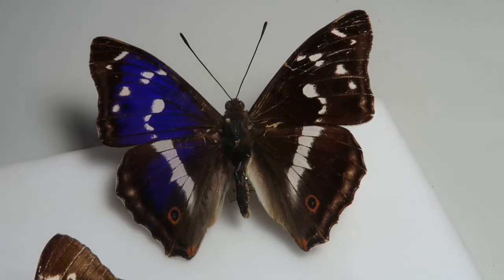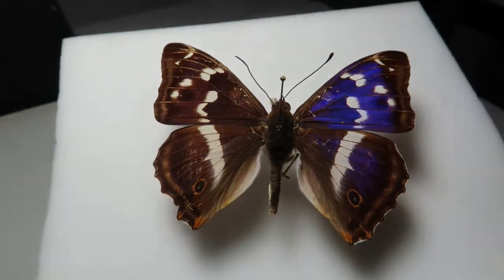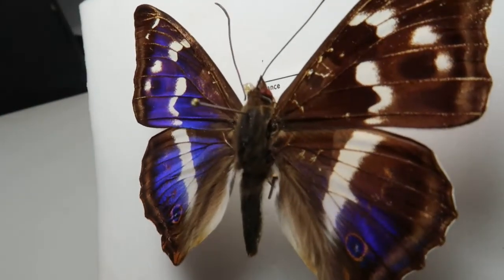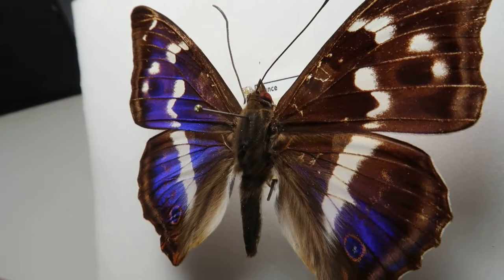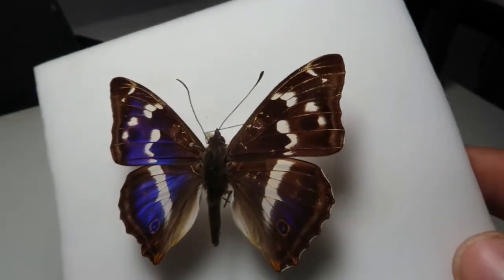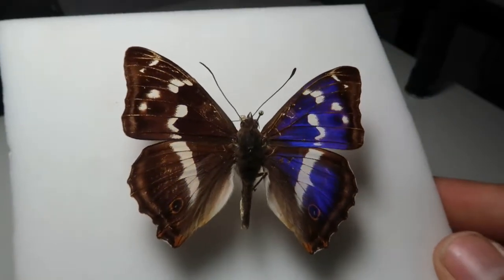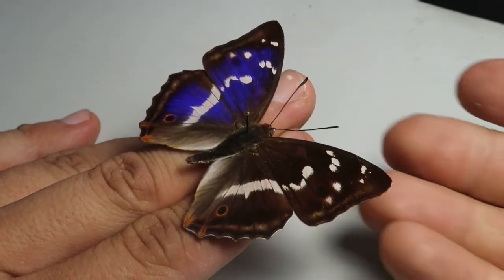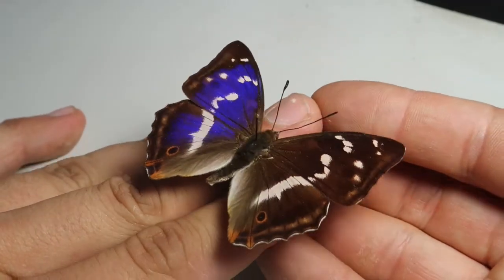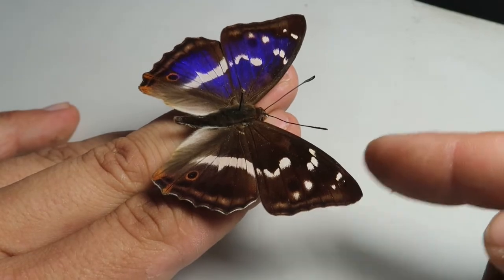The purple emperor, Apatura iris, is a species distributed throughout most parts of central Europe. Next to that, it is also found in the temperate parts of Asia, including but not limited to China, Korea, Japan, and parts of Russia. The purple emperor is a true woodland species and is only found in old, deciduous, broadleafed forests. In particular, it has a preference for forests that are dominated by older oak trees.